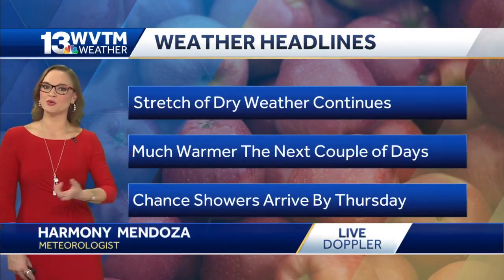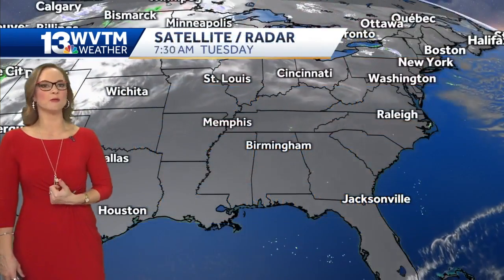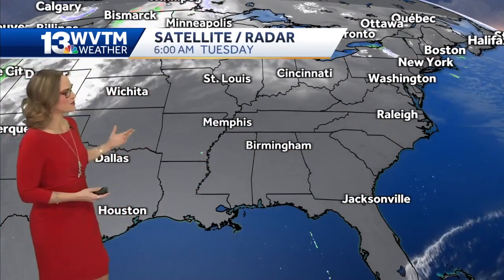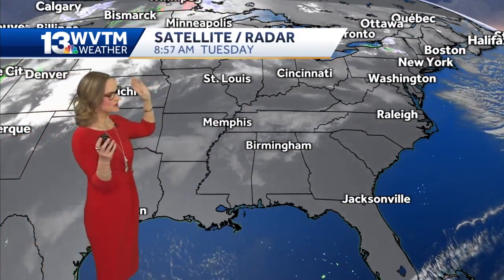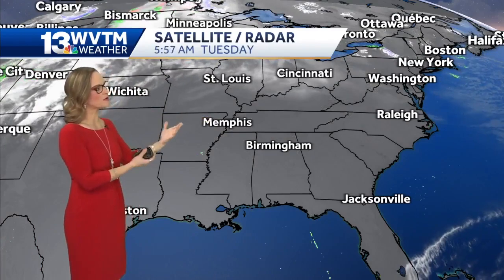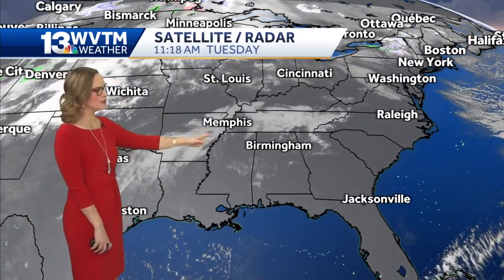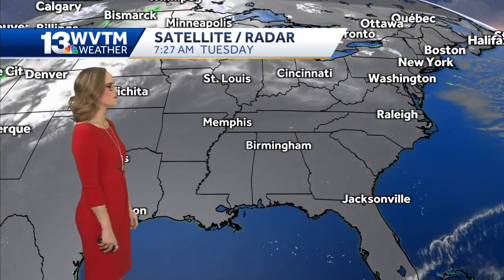The stretch of dry weather will continue — we still have another couple of pretty warm and dry days. The visible satellite view, I always love the view from space when the sun comes up. It illuminates some of those mid to upper level clouds, so just a little bit of cloud formation across portions of the Tennessee Valley and looking at southern Arkansas right now.